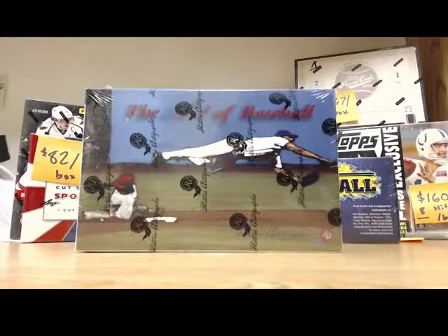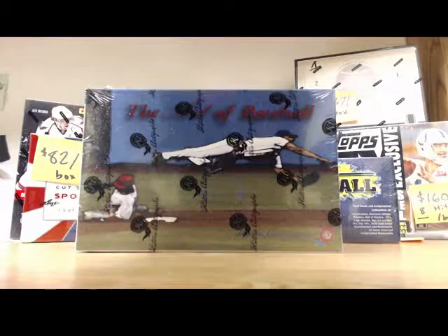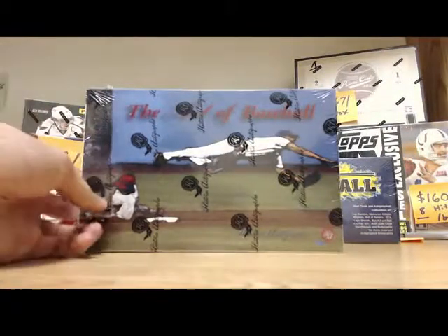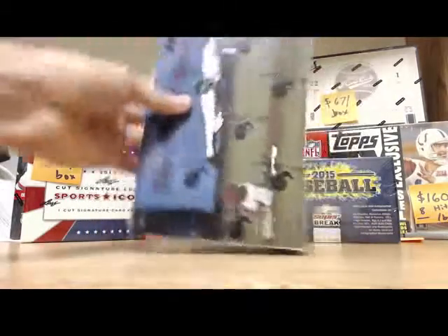Alright, Diamond Breaks here again. We're doing a box of the Art of Baseball. I love this product — I love historic autograph products. Figured I'd pick up a box or two. Hopefully we get one of the big hits. There's two huge hits per case, so hopefully you got a one in six chance.